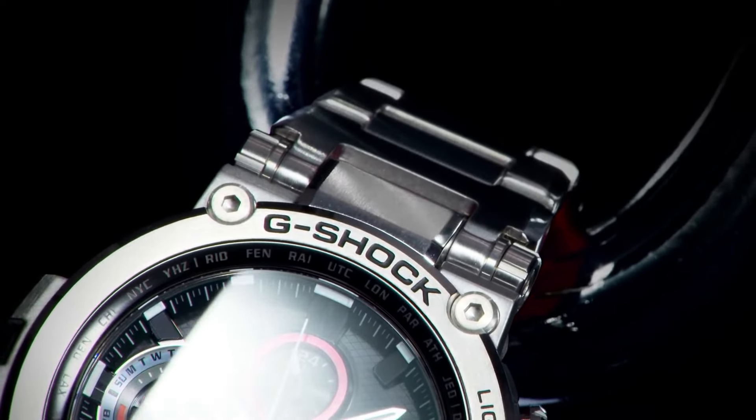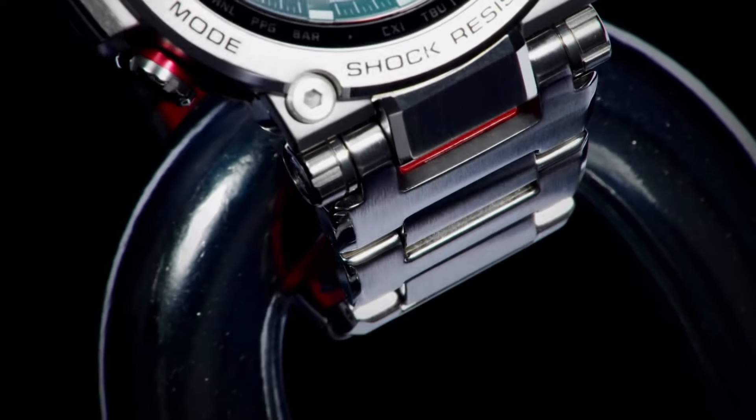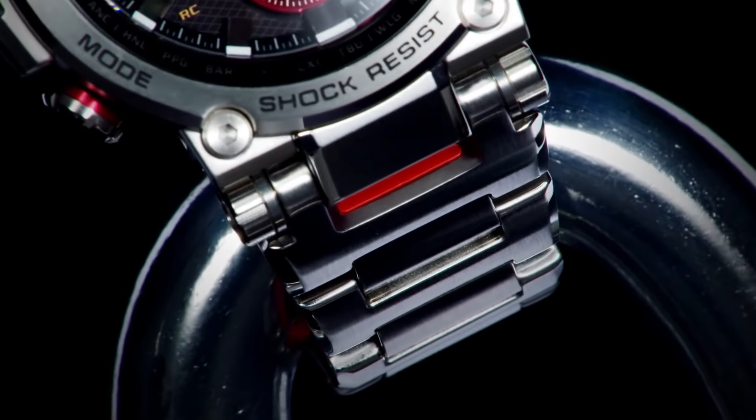Date indicator, backlight, atomic radio controlled. Power reserve indicator, alarm, sapphire crystal, day indicator, chronograph. Case material: sapphire, resin. Display: analog, digital.